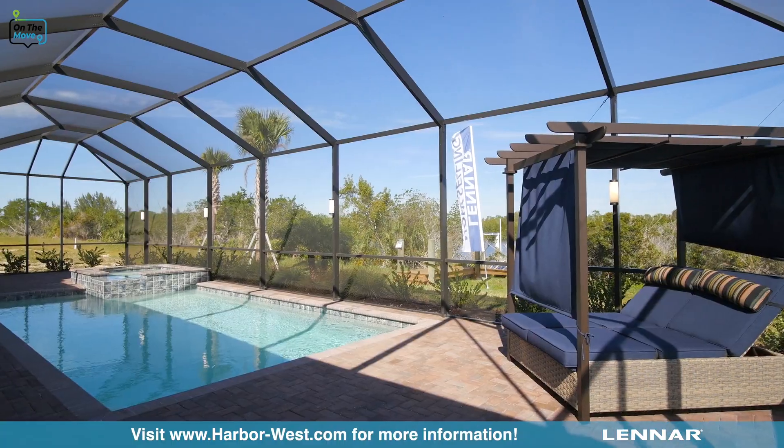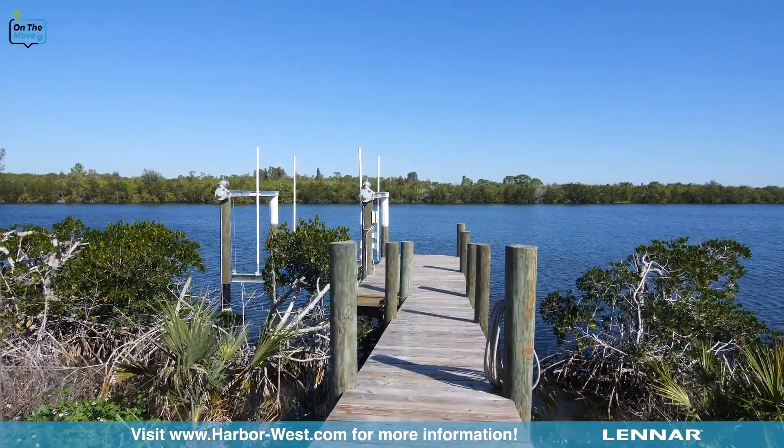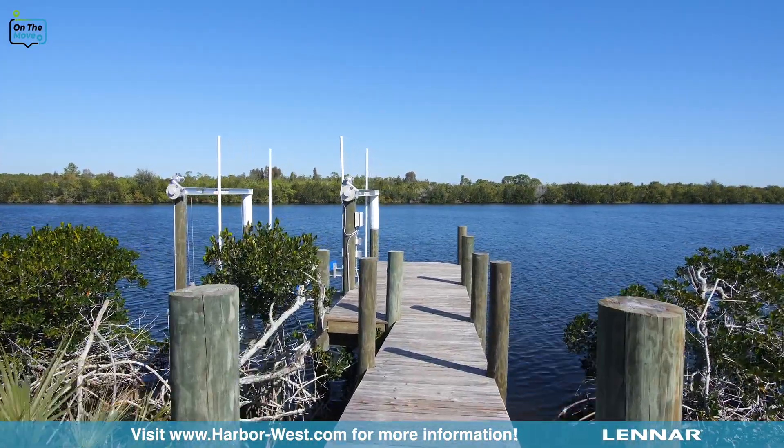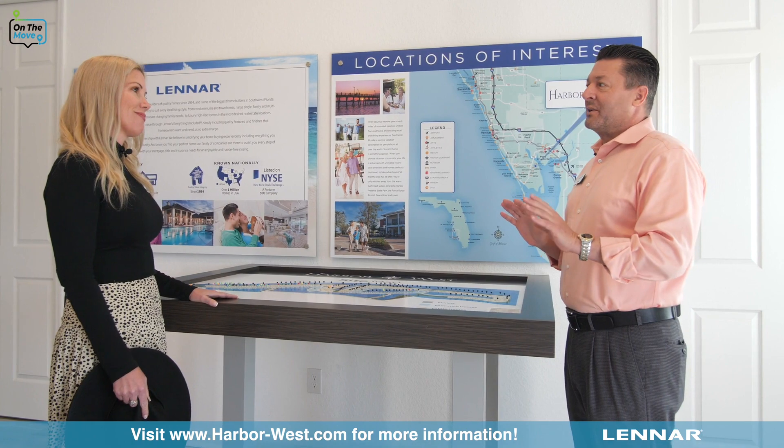Sounds like a slice of heaven. It is a slice of heaven. People love living here, and when you go outside at night and just take a second to pause, you hear nothing but the birds and the water. It's very nice.